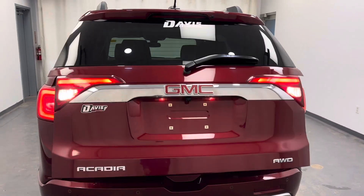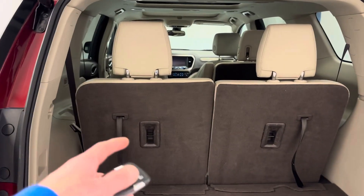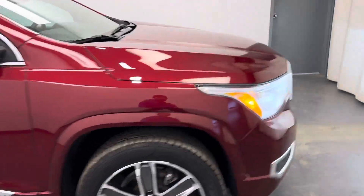Does have a power liftgate. Third row folds down to make more cargo room. This vehicle does have a V6 and is all-wheel drive.